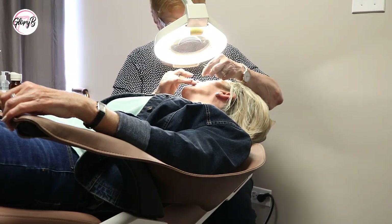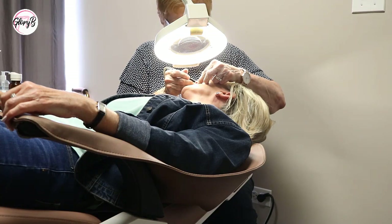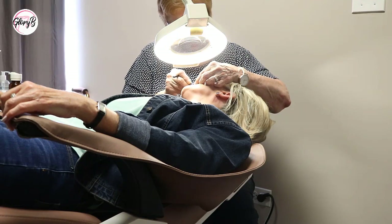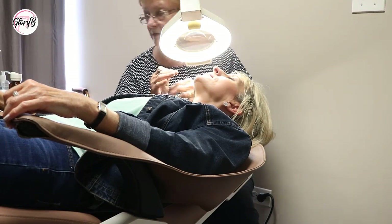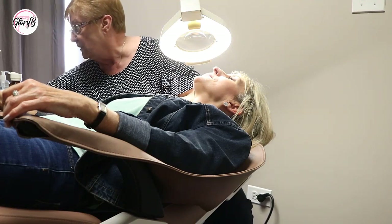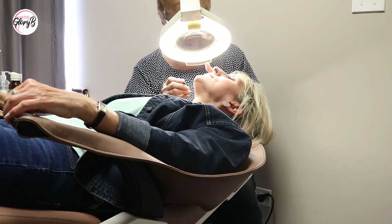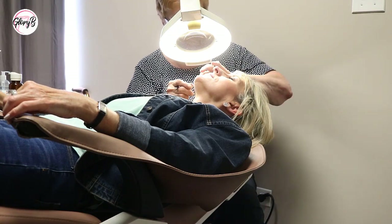Then she did zap some hairs on the skin above my lip where it's much more sensitive than the chin. She found a stubborn thick hair and decided she needed to turn up the current. And then I did make a face here because I knew it would hurt.